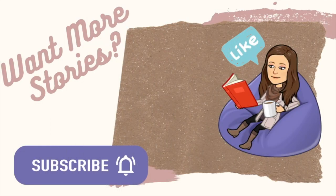If you like this story, don't forget to like and subscribe.